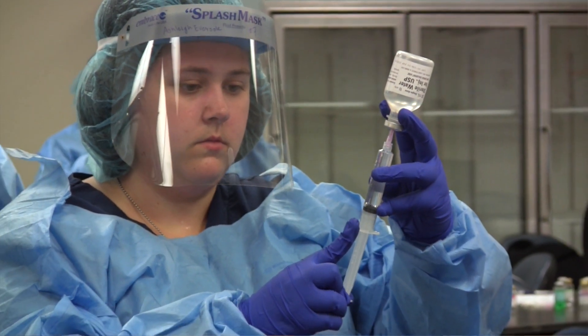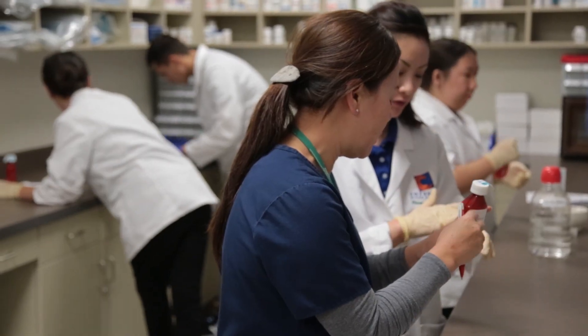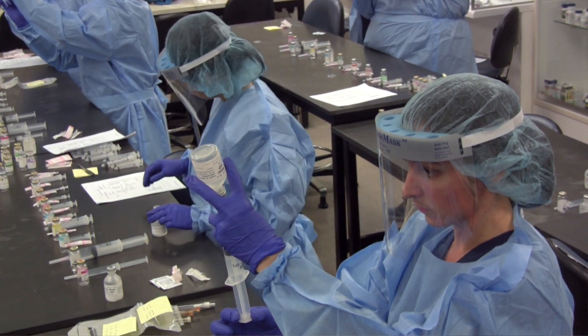Basically, the externship is the last semester of the training program. After the students have completed the hands-on laboratory training, they should feel competent to go out and work alongside other pharmacists and other pharmacy technicians. It's a way to network and it's a way to get your foot in the door and to see exactly what it's like on a pharmacy floor.